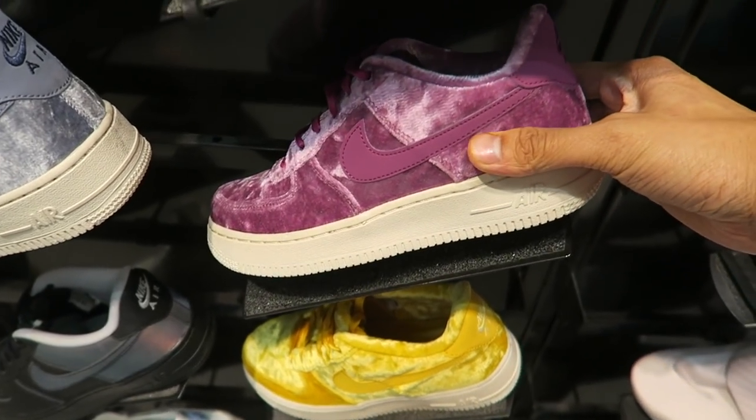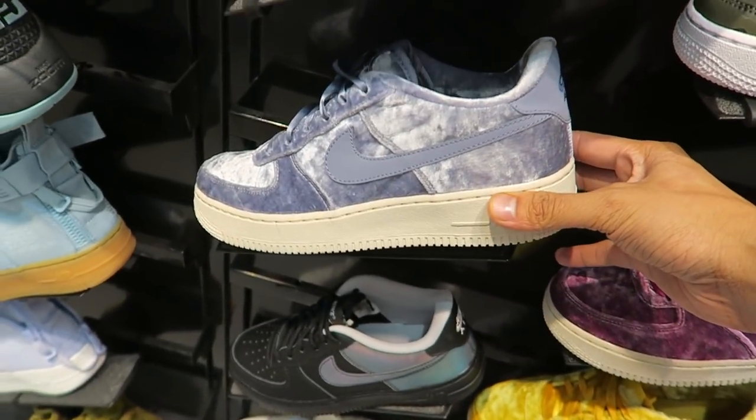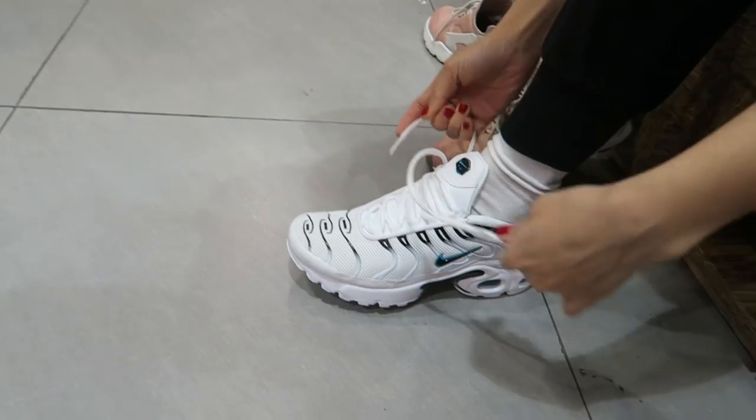These velvet Air Force Ones are kind of fire, but they're in the kids section and they don't have them in our size.